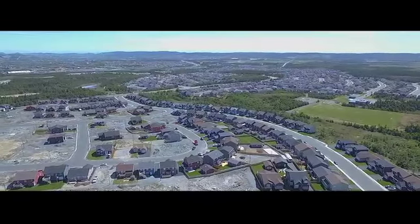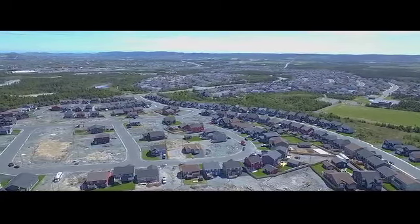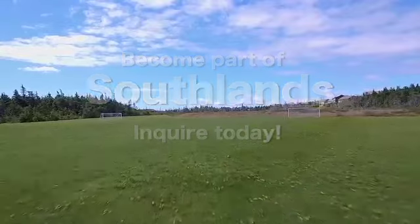Southlands is a community within a community. Become part of this growing family neighborhood. Call today to find out what makes Southlands a great place for you and your family.